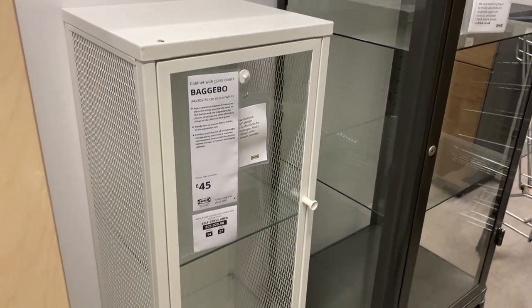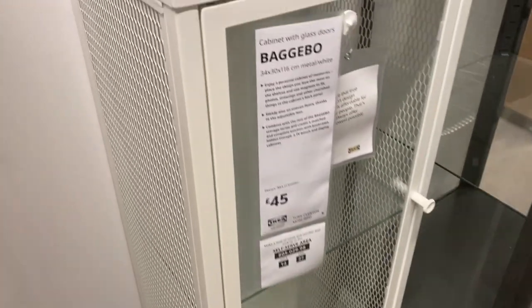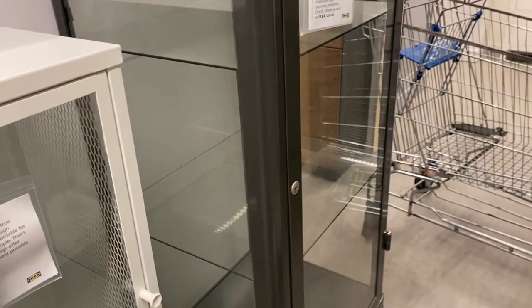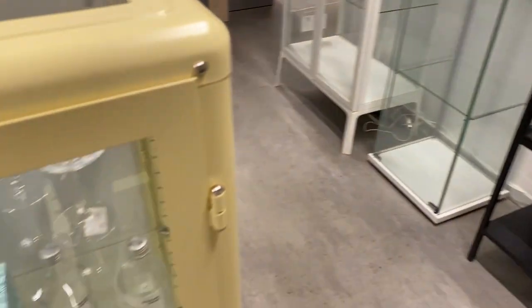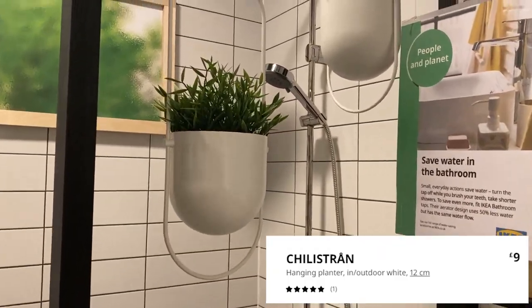When you go into IKEA — at the one local to me anyway — you're always presented with the furniture first. I always love to look at these new glass stands. This new one has mesh sides and a glass front, which I thought was quite good for ventilation. These are probably more cabinets you'd put trophies in, but I think they'd double up really well.